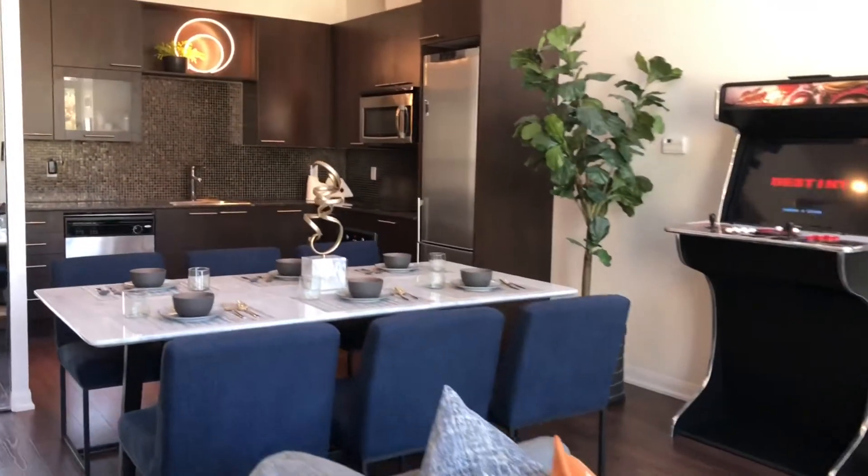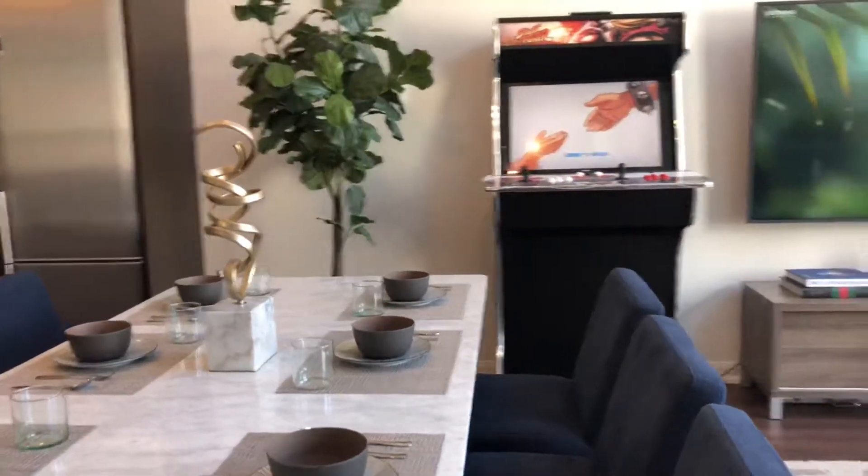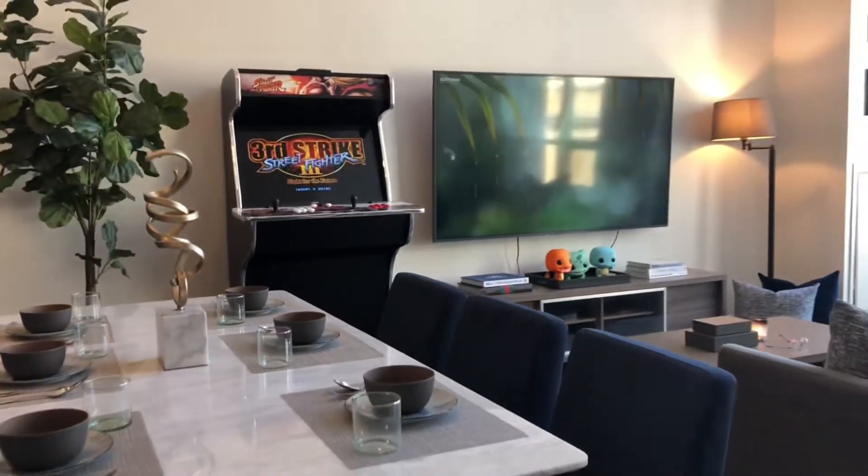The dining table is made of a large marble slab, and we paired it with six navy blue dining room chairs.